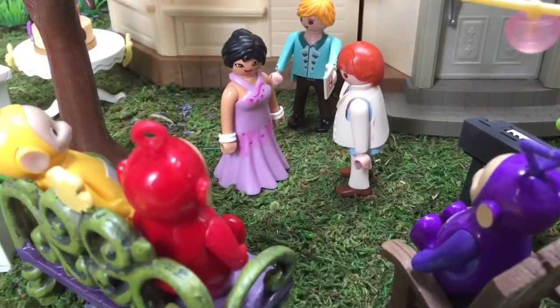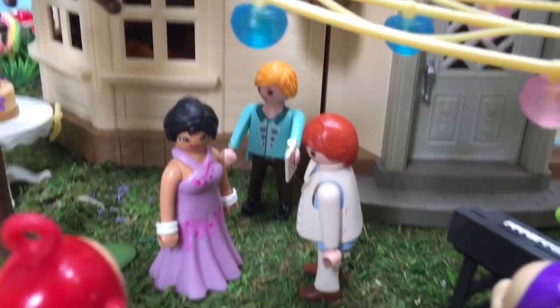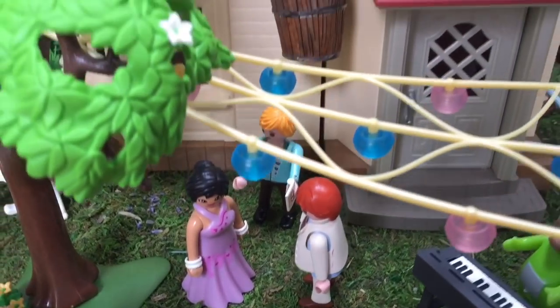Everyone has arrived and the wedding has begun. The beautiful bride is wearing a pink dress and her groom is wearing a white suit.